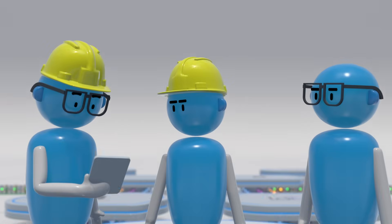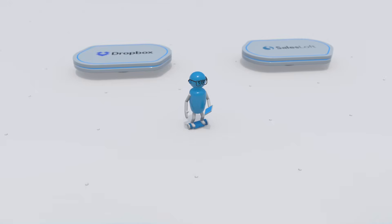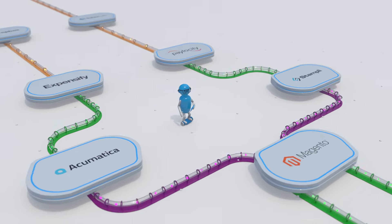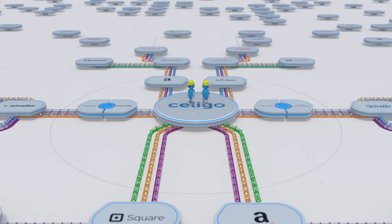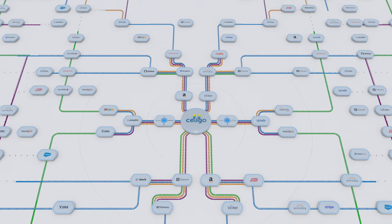Best of all, because the platform is designed for technical and business users, you can even choose to hand off certain integrations to be managed by less technical users, leaving your team to focus on more strategic initiatives that drive the bottom line. The result? An agile company set for growth.